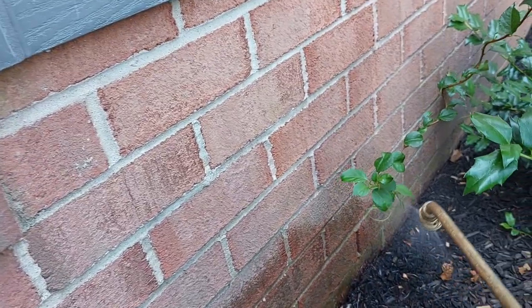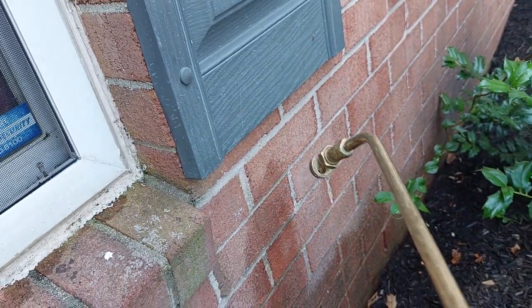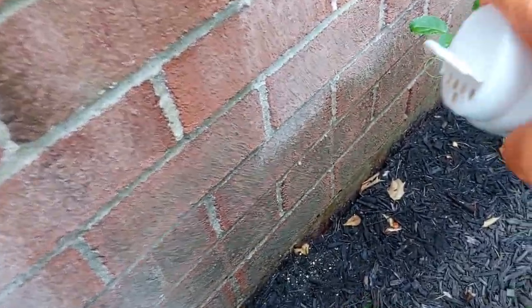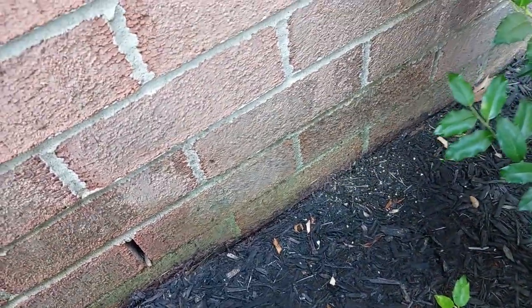For treatment, we're applying a liquid residual to this area and along the entire exterior of the home. We're also applying a granular bait to the mulch bed. The ants would come in contact with either of these products and return to their nest, where they would transfer these treatments throughout their entire colony. A short while later, the ants are exterminated.